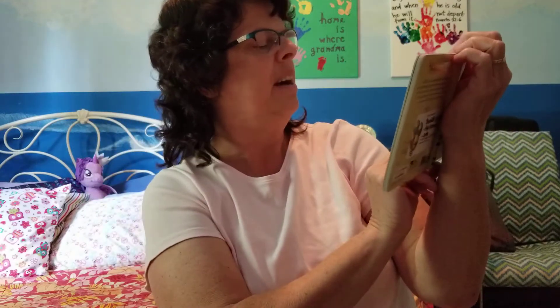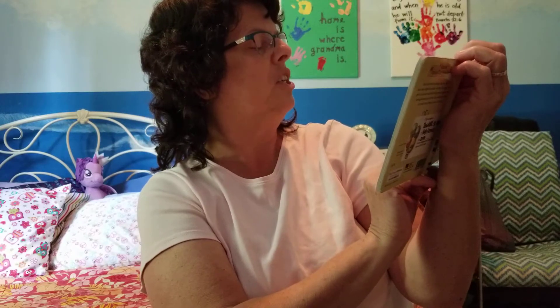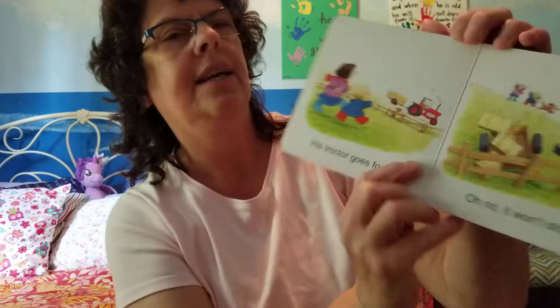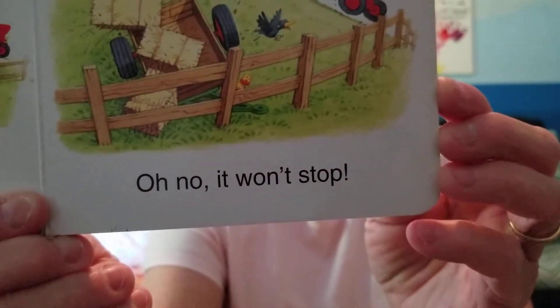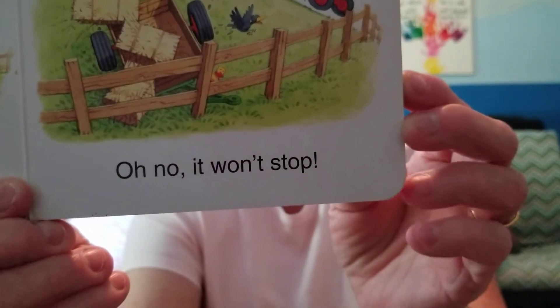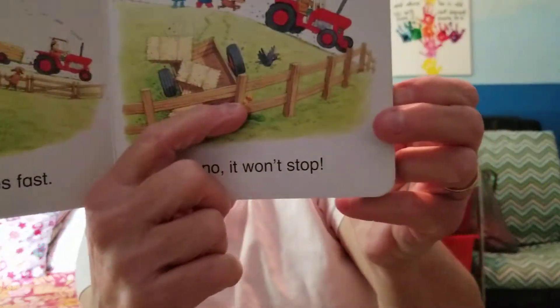Let's see — I forgot to look for the yellow duck on the first page. I can't see him on this page but I can see him on this page. Can you see him? Where's that yellow duck? He's right there by the fence.